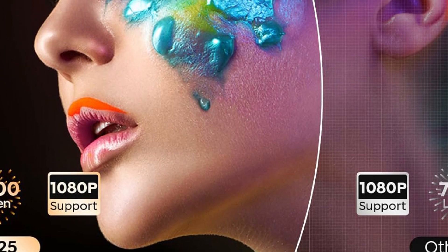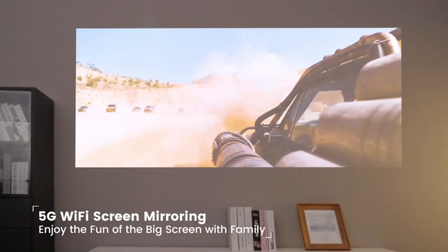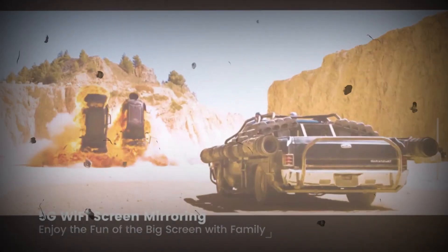This portable mini projector is the first electric focus projector among mini projectors. Compared with projectors that manually rotate the focus wheel, you do not need to get up to make tedious adjustments — just press the dedicated focus button on the remote control, and the focus can be done with just one click, and you can easily get clear videos and images.